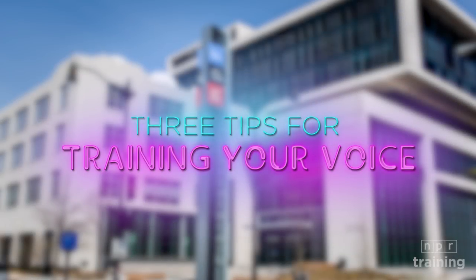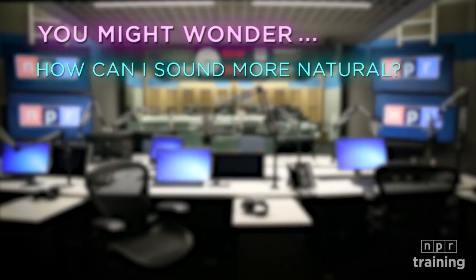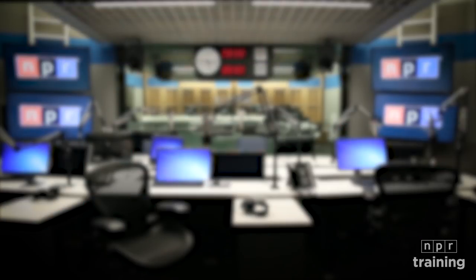Talking into a microphone is hard, even for the most experienced broadcasters. How can I sound more natural? How can I take better care of my voice? How can I sound more like myself? We've got solutions.